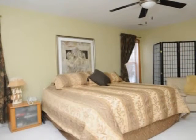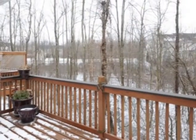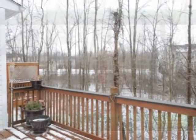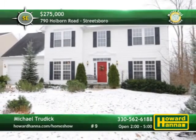Two walk-in closets provide plenty of storage in the extra-large master suite. Upper and lower level decks enjoy the use of a hot tub, and the home faces beautiful woods in a private yard with a creek. Michael Trudick can tell you more and provide a personal tour between 2 and 5 today.